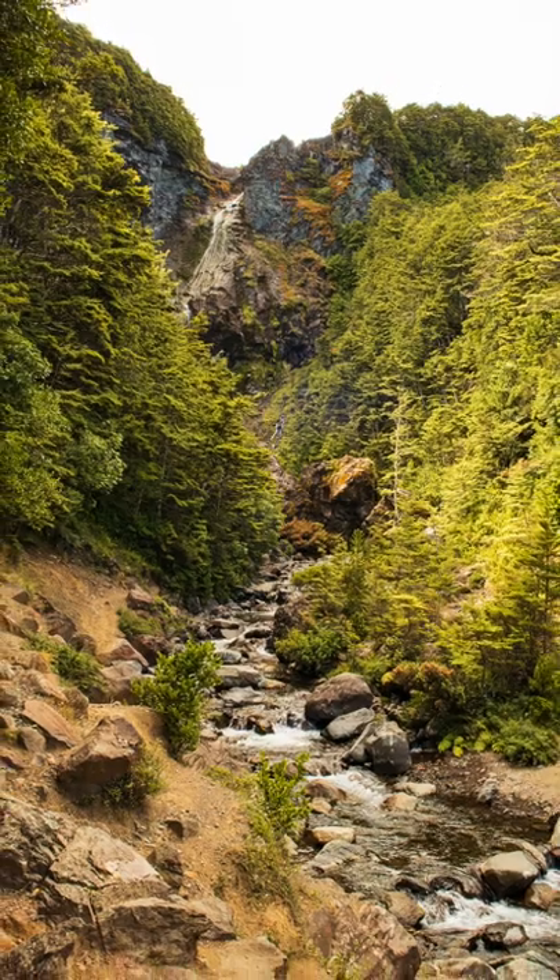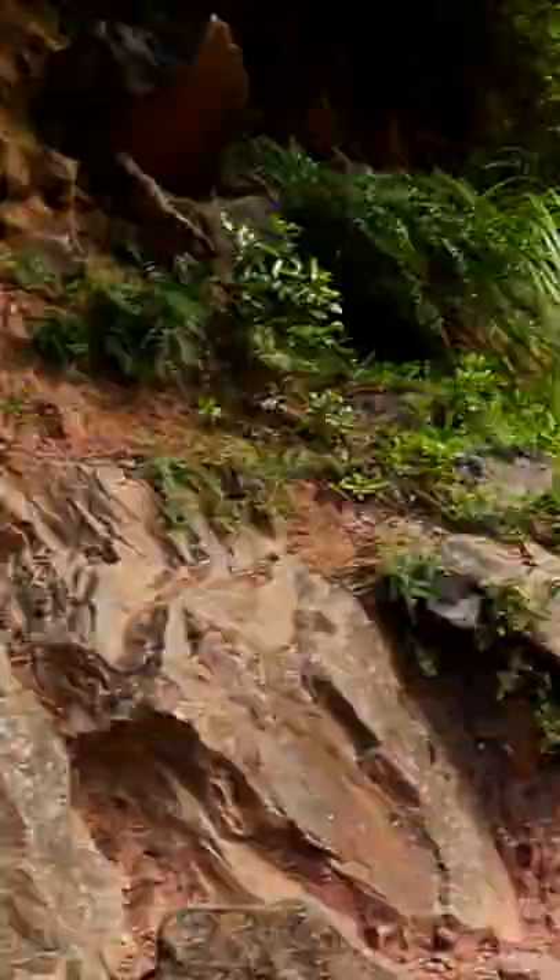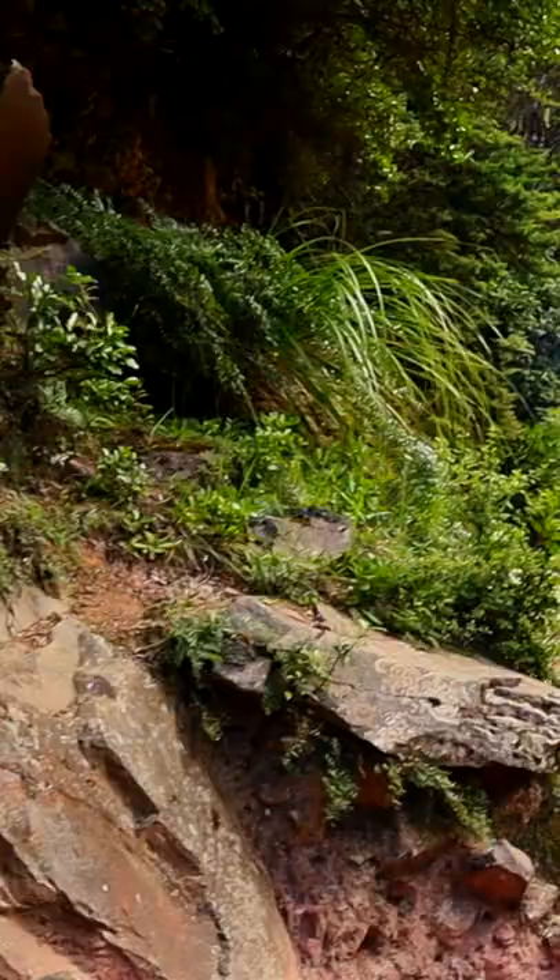This is the highest waterfall in the Tongariro National Park. It's called Waitonga Falls, and at 39 metres from top to bottom, it's the tallest waterfall in New Zealand's oldest National Park.